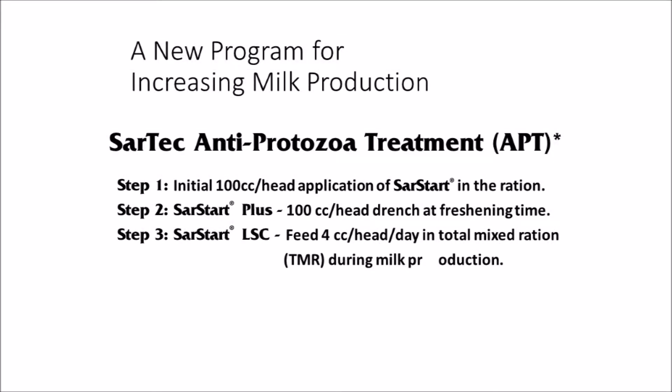Sartek's APT program contains unique yucca extracts and is covered by a U.S. patent. There are three easy steps to implementing the program. They include a herd-wide initiation dose, the use of a drenched product at freshening time, and the daily maintenance dose added to the total mixed ration.